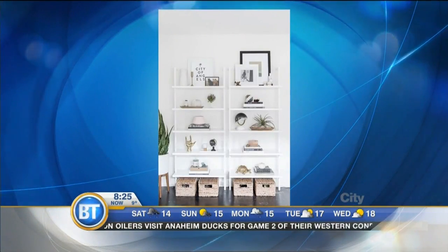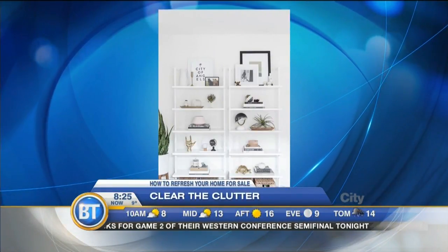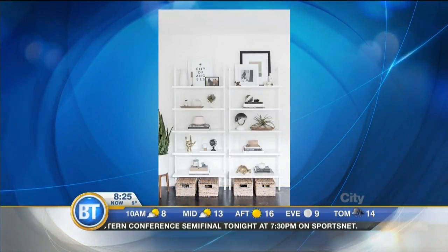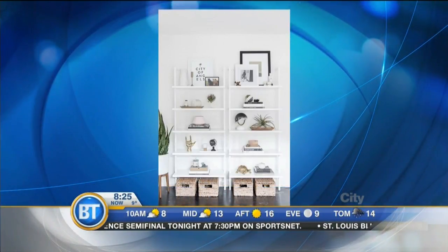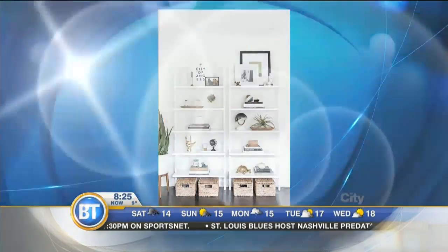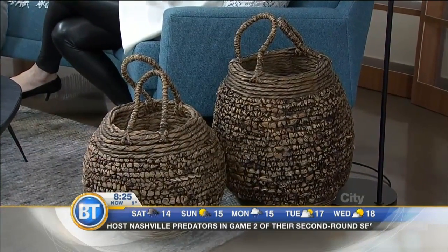If you've got bookshelves, make sure they look nice. We have a photo of what I would love your bookshelf to look like. We probably have a lot more clutter right now. If you've got bins and baskets — you can see them at the bottom — put things in the bins and baskets. We've got the baskets here on the set, so if you've got kids, throw the stuff in the baskets and get rid of that clutter.